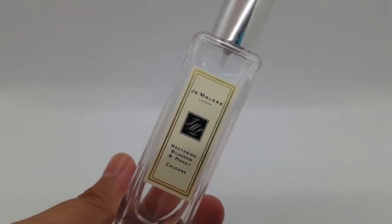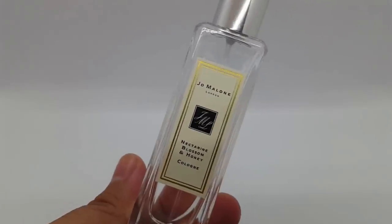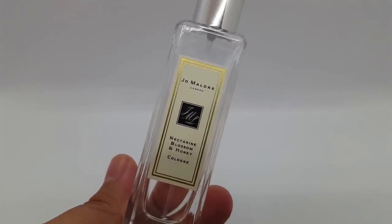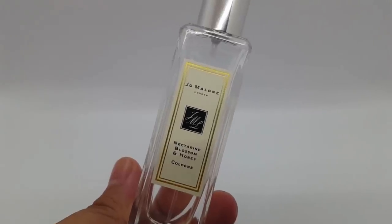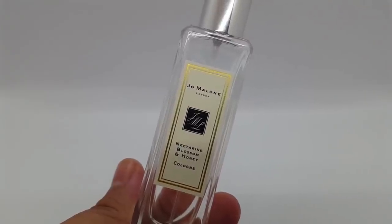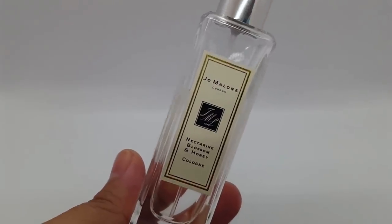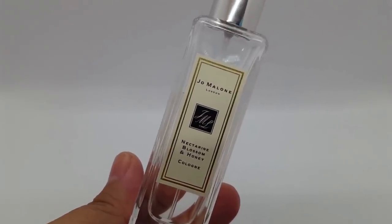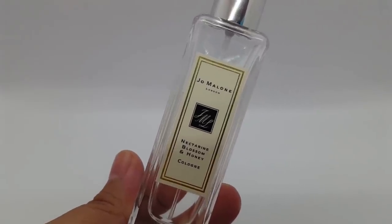Today I'll be talking about literal gourmand fragrances. Gourmand fragrances are my most favorite type of perfume. I honestly enjoy smelling like actual food. There are gourmands that are gourmand-ish, where it does have some foodie notes in it but mixed in with other things. The ones I'll be talking about today are perfumes that actually smell like that particular food or type of cuisine.